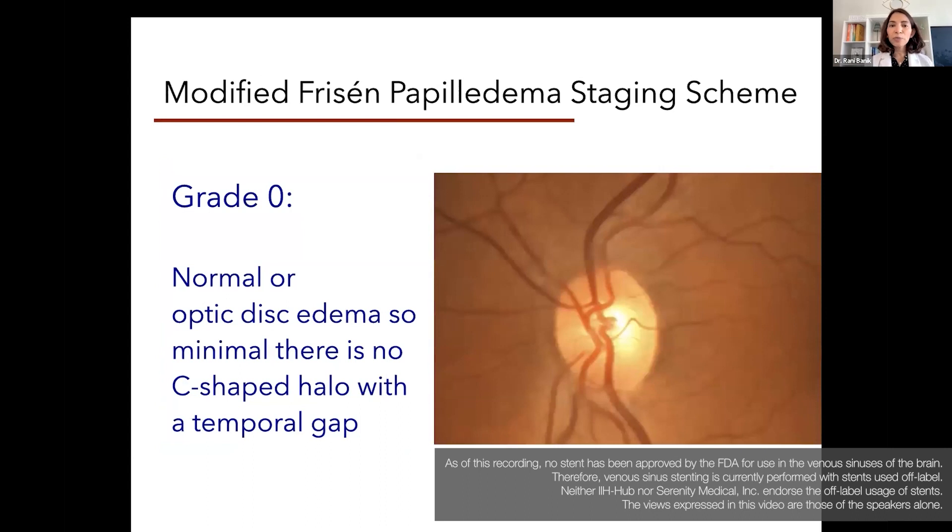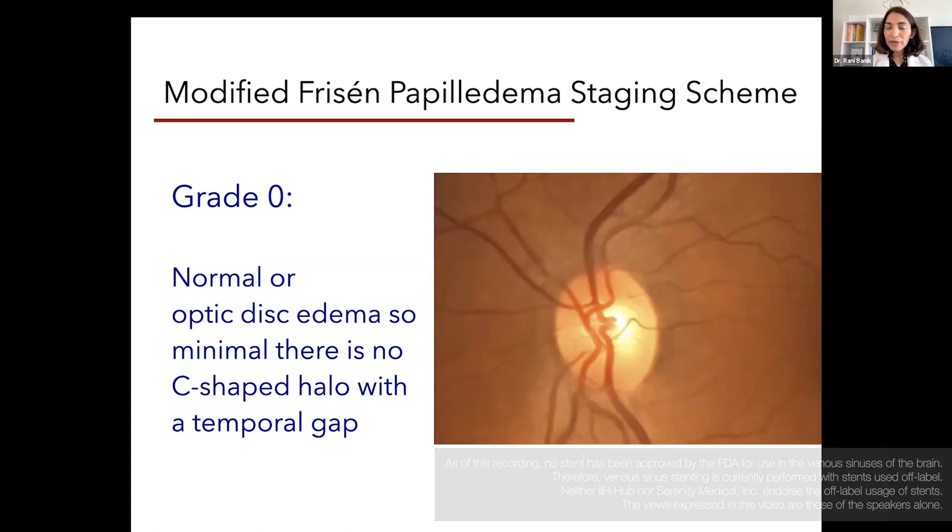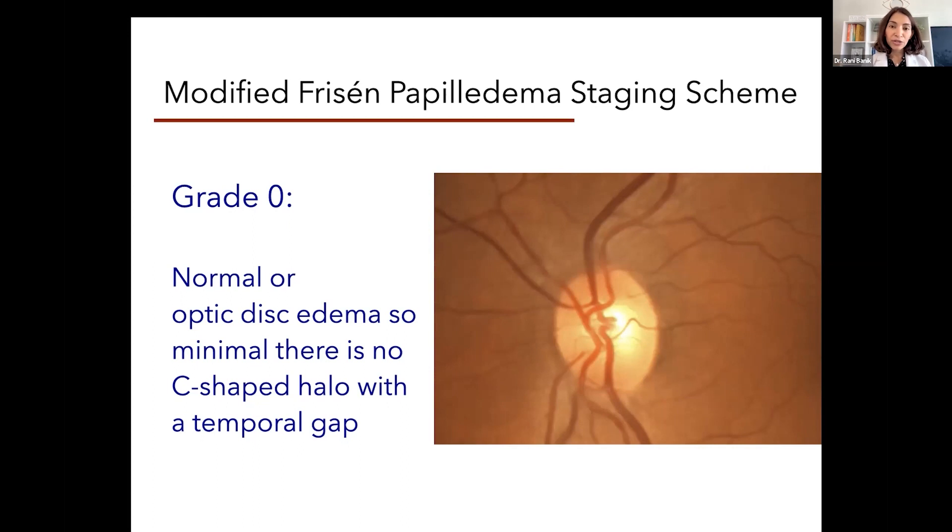I wanted to briefly touch upon the grading scale that we use for papilledema. This is something we use clinically in our practices, and we use it to help monitor patients. If they've been diagnosed, we monitor them as they're being treated to see how they're responding, because this is an indirect correlate of what their intracranial pressure may be doing.